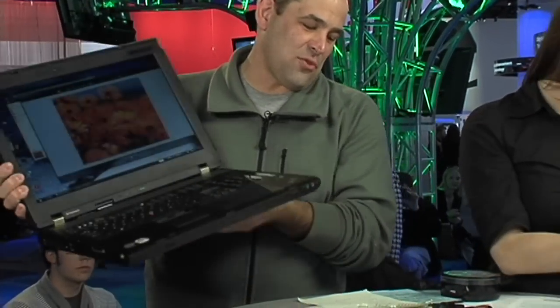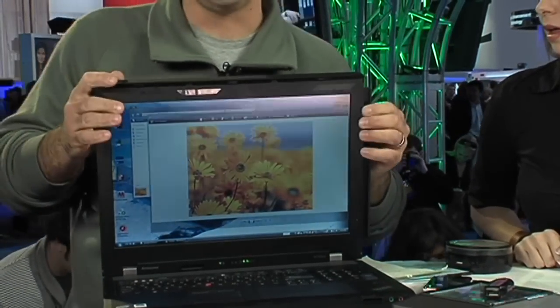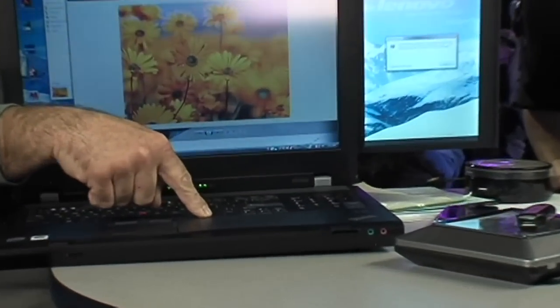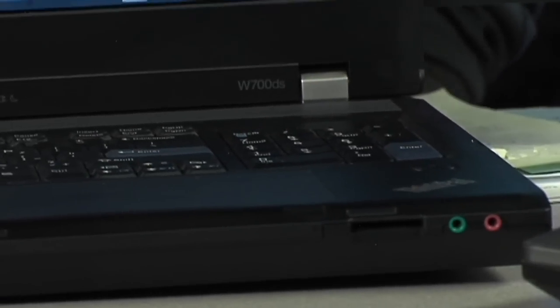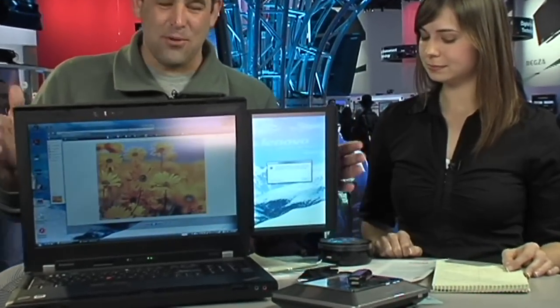This is the Lenovo ThinkPad W700DS at $3,663 — designed for engineers, video production professionals, and photographers working in the field. What's crazy is it has a second monitor that slides out from the side, so you can put monitoring or control panels over there. It has a built-in color calibrator for the monitor. It also has a tactile pad, a regular touch pad, two drive bays — you can replace the optical drive with a third — a fingerprint scanner, and one gigabyte of graphics.